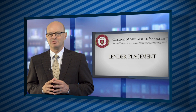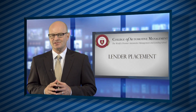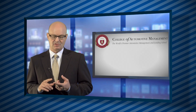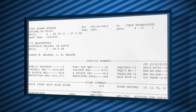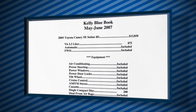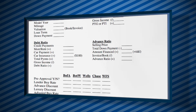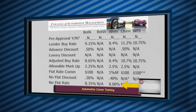Then, to practice lender placements and how to choose the best lender, you will do exercises using actual deal components including credit applications, credit bureaus, new car invoices, used vehicle book sheets, and write-ups. We will also break down the various loan underwriting calculations that are necessary to complete the loan placement decisioning process.